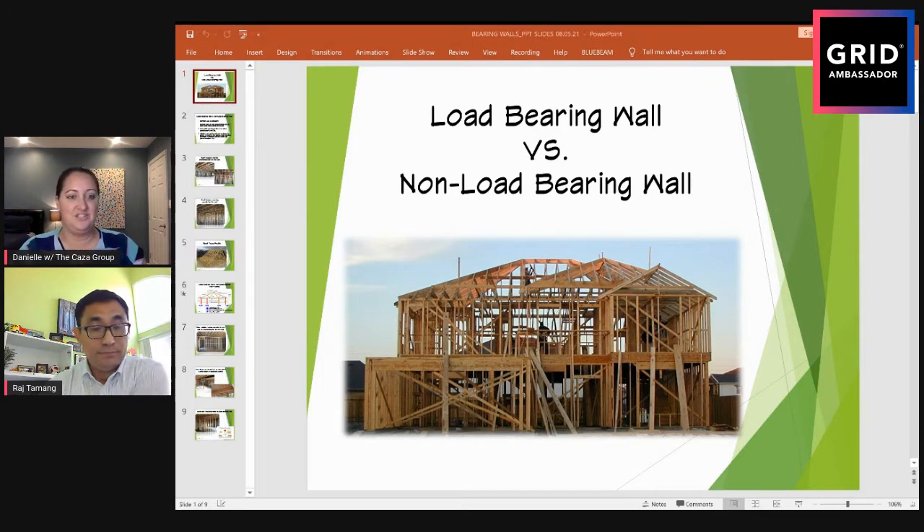Welcome everyone to our weekly builder series with our investor community. I'm Danielle Plesky-Brown with the Kaza Group, agent and investor, specializing in working with builders and developers just like Raj, my co-host here with Green Valley Custom Homes. I'm really excited about today because we got huge feedback from a couple of weeks back when we mentioned possibly doing an episode on how to decide if a wall is load-bearing or non-load-bearing.